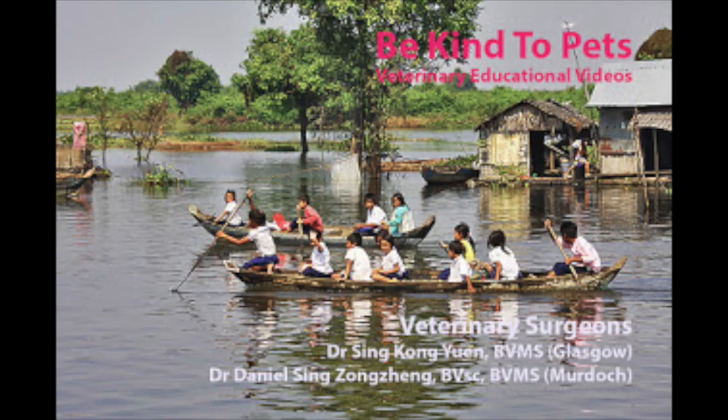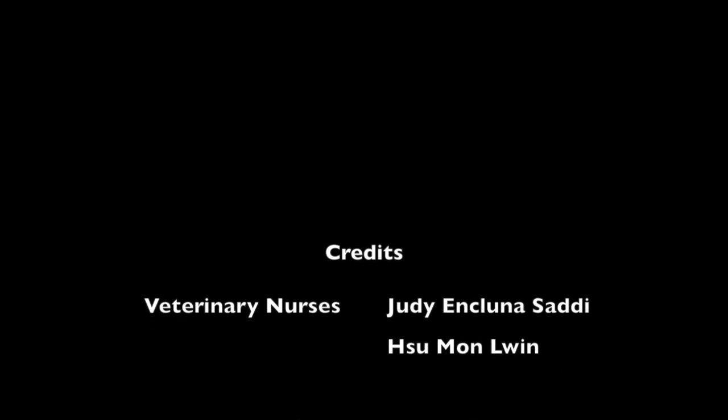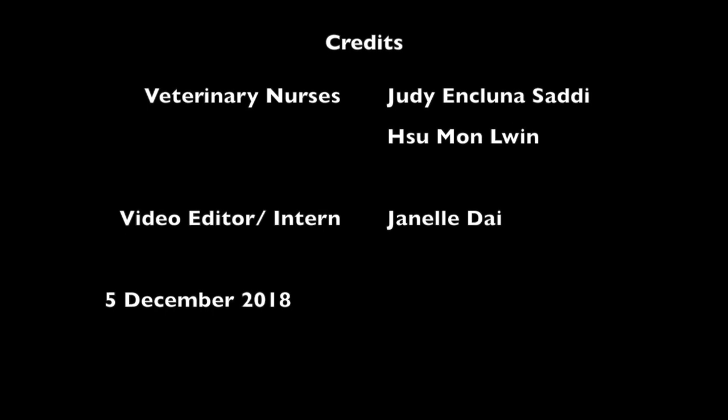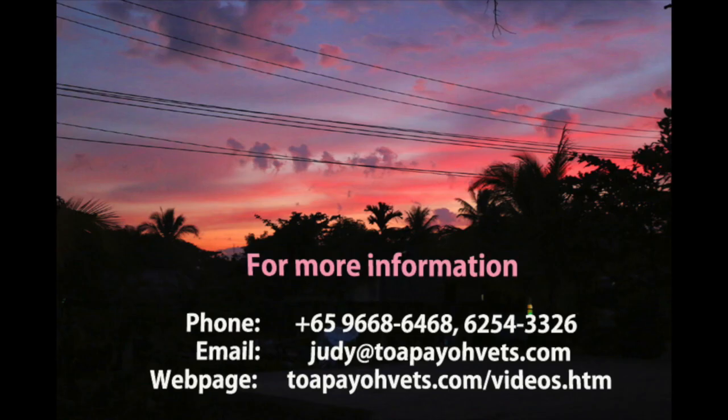Thank you for watching this Be Kind to Pets veterinary educational video. Credits to veterinary surgeons at TopioVets, Dr. Sing Kong Yuan and Dr. Daniel Sing Zong Zheng. Special thanks also goes to veterinary nurses Judy, Inkluna Sali, and Sue Mon Luen, and video editor and intern Janelle Dye. This video was done on 5th December 2018. For more information, head to topiovets.com/videos.htm. Thank you for watching!